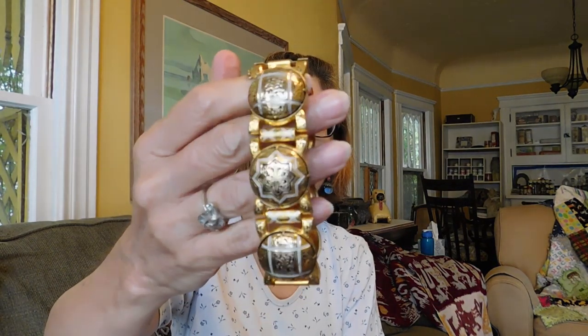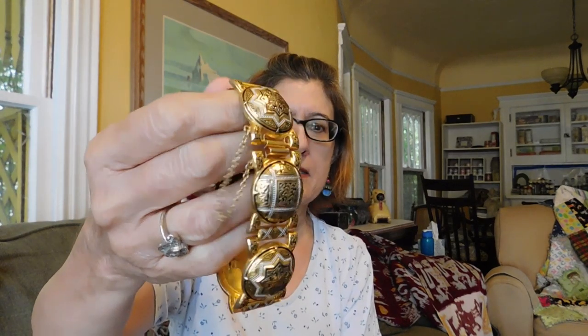I'm gonna start out by showing you the jewelry. I got a lot of jewelry this time, and this first piece is just absolutely gorgeous — it's a faux damascene Spanish bracelet which does not appear to have ever been worn. It's completely immaculate, well, there's a spot on the back so maybe it has been worn, but not much. It's beautiful.